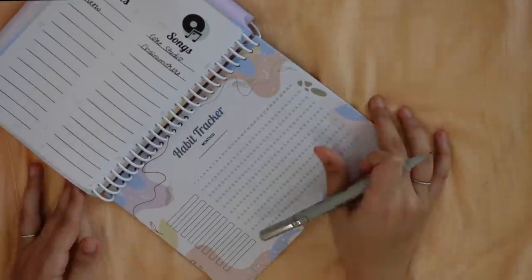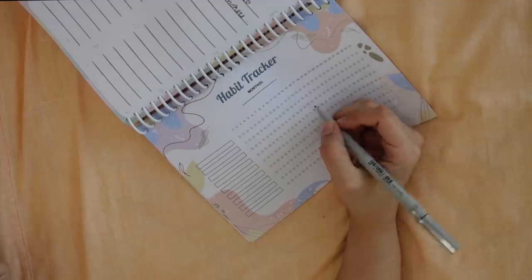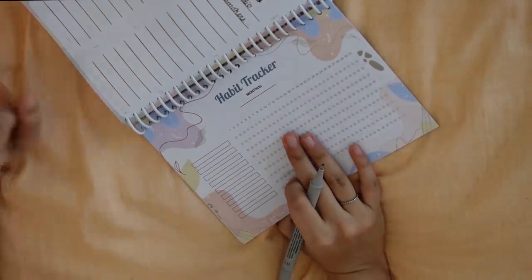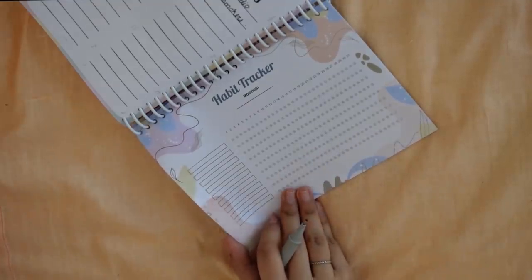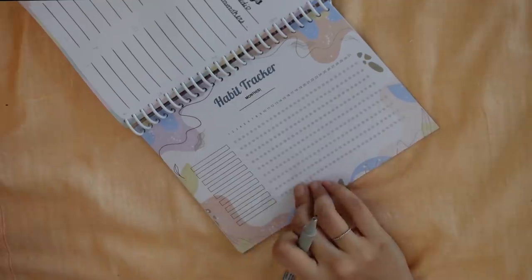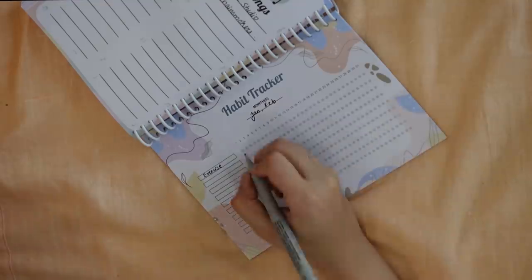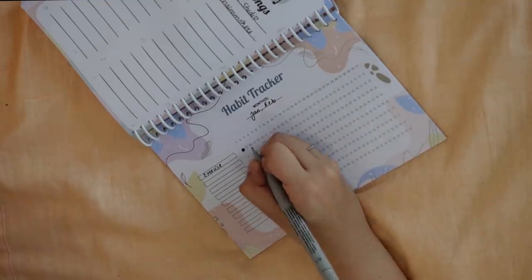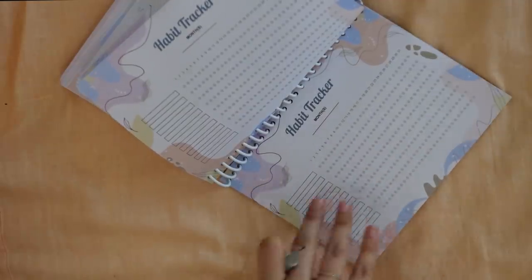Coming to the habit tracker — it's a very easy color page, like filling MCQ exam circles. This is done so there is no pressure to develop new habits every month. Suppose the first habit is exercise: if I did it on day one, color day one; if I skipped day two, leave day two blank; if I did it on day three, color day three.